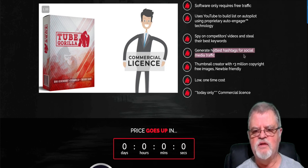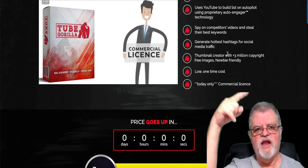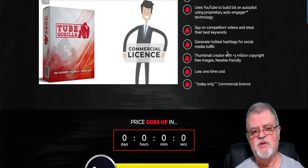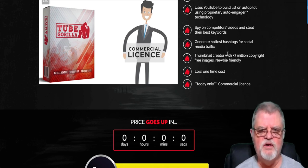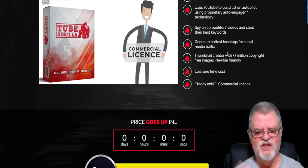It also allows you to spy on your competitors' videos and steal their best keywords. If a competitor is ranking really high with their video, stealing their keywords could help you rank high as well. It generates the hottest hashtags for social media — very similar to the tags you use on YouTube videos. You put the right hashtags on your videos and you're going to get the right results. It also has a thumbnail creator with over three million copyright-free images. Thumbnails are very important on YouTube — a cool thumbnail catches somebody's eye and they'll click on it. If yours is boring or dull, people are eye-blind to it and will skip right over it. And we're talking about a low one-time cost.